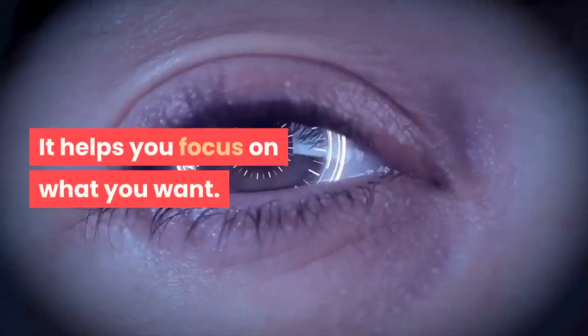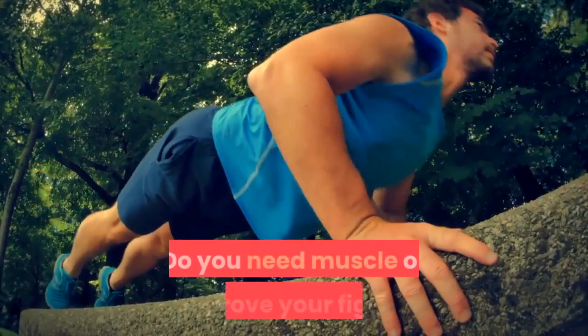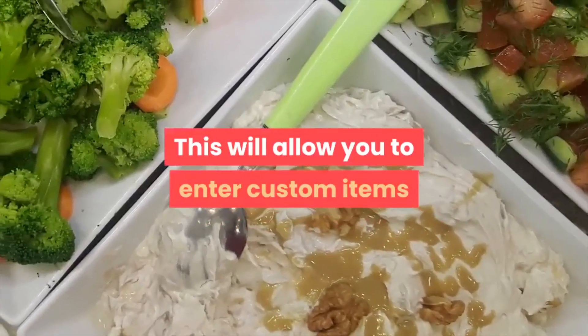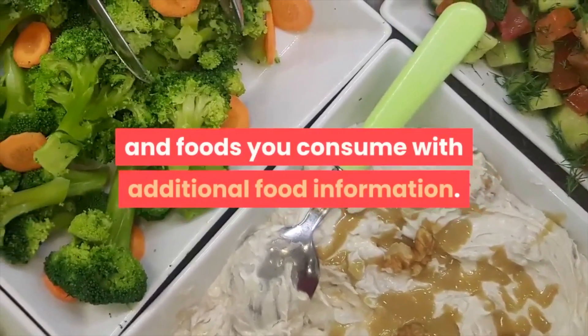It helps you focus on what you want — do you need to build muscle or improve your figure? This will allow you to enter custom items and foods you consume, along with additional food information.